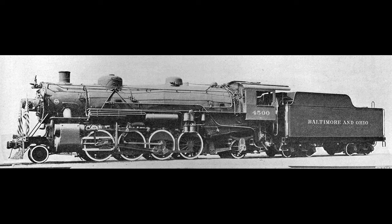Number 4500 would be the first USRA locomotive completed, and the first of 100 USRA light Mikados delivered to the Baltimore and Ohio. Baldwin's claim of 100 days on the drawing board and 20 days in the shop wasn't too far off the mark. The actual numbers are 110 days on the drawing board and 15 days in the shop. Either way, this was a remarkable accomplishment.